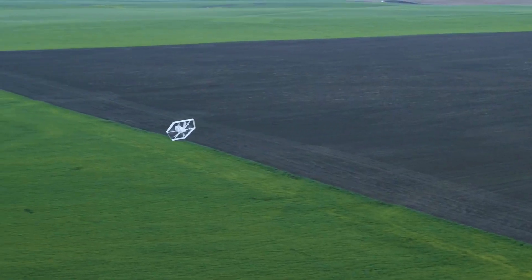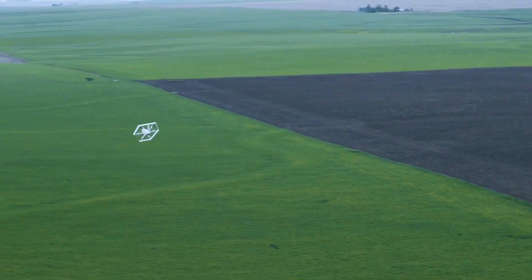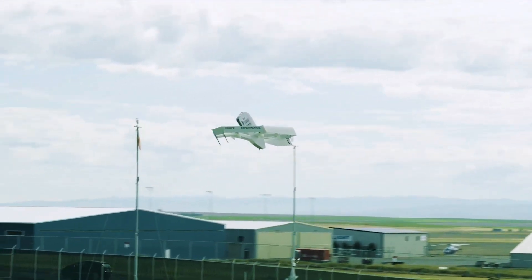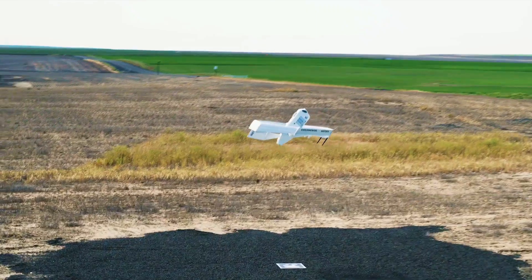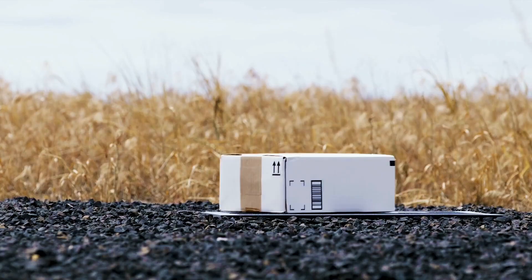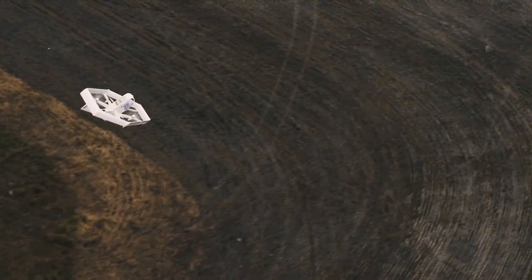This drone will be put to use in upcoming delivery trials in California and Texas, which are expected to kick off later this year. The company is casting its eye further afield, however, with the reveal of a successor to the M-K27-2 that it calls the M-K30.